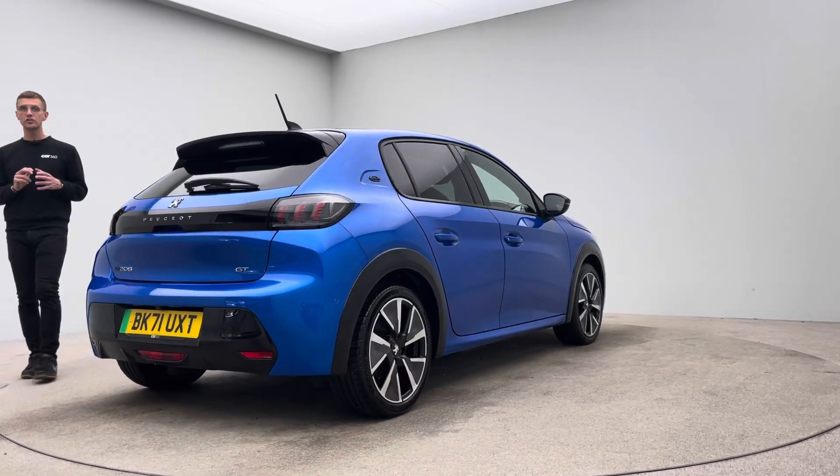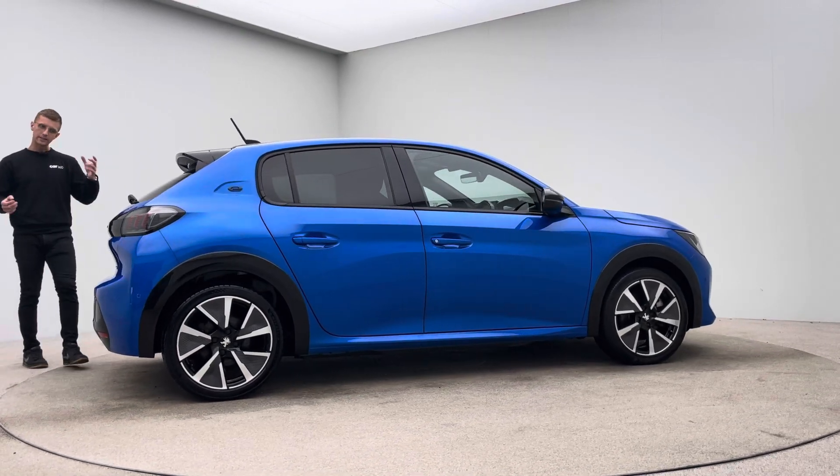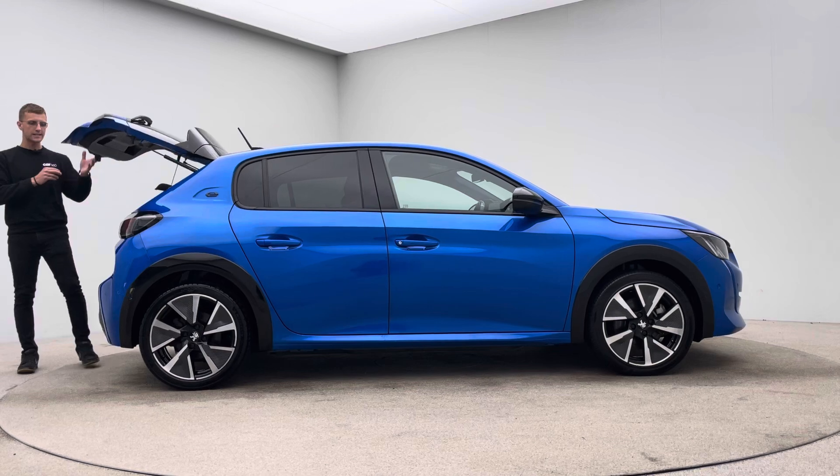No dents, no scratches, no scuffs to the bodywork. The alloy wheels free of any blistering, corrosion or curb damage, and the inside of the car free of any rips, any tears, any burns.